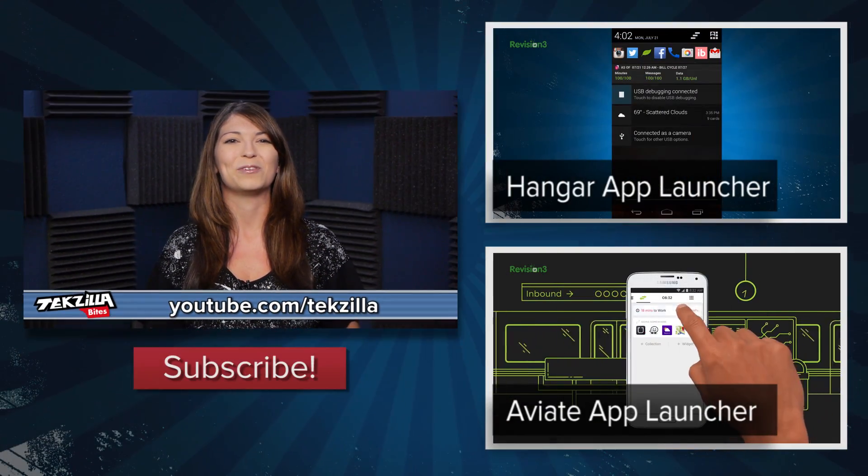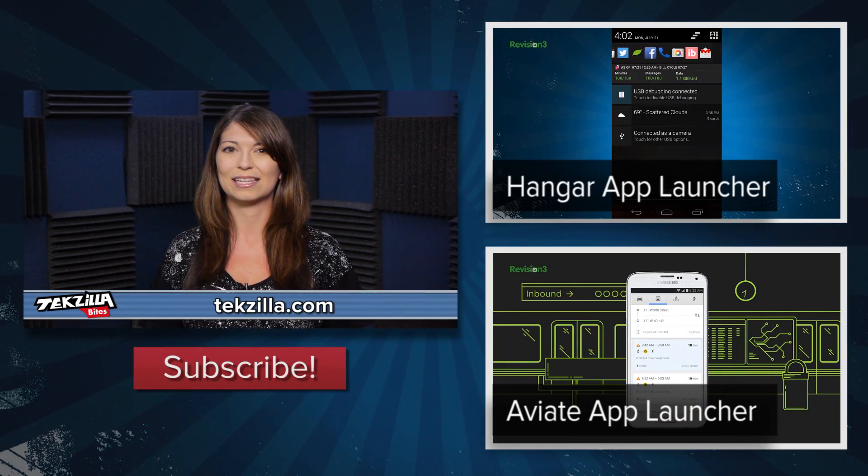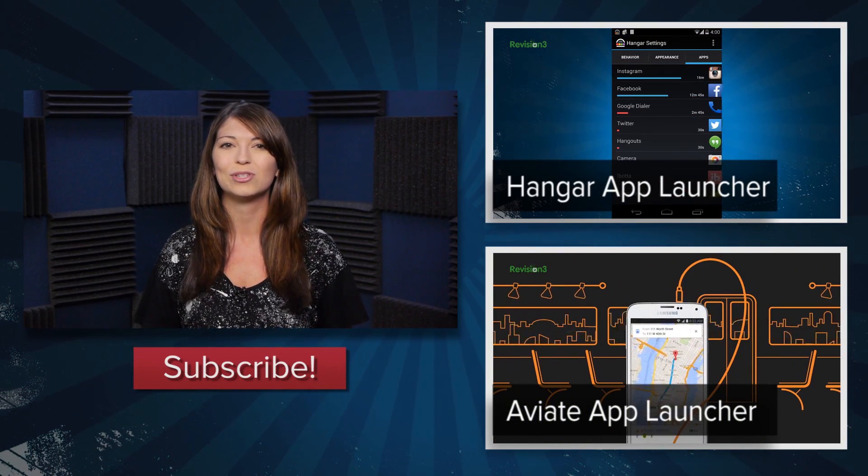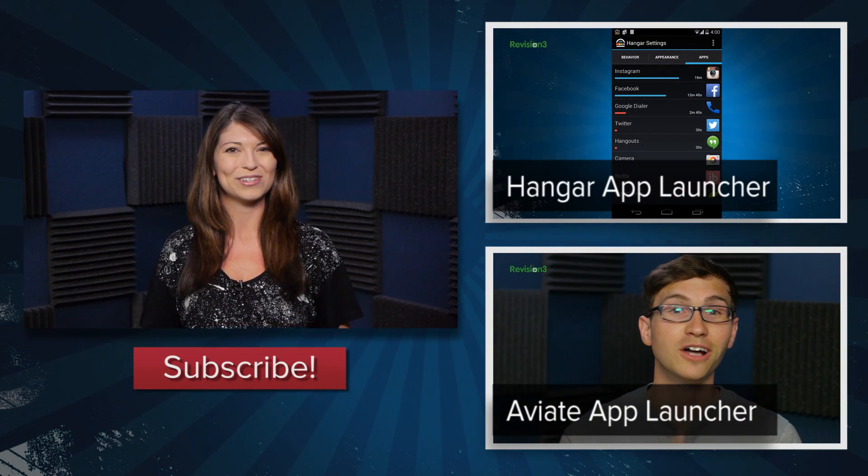For more from TechZilla, hit up youtube.com/techzilla or techzilla.com and check out our TechZilla Byte about getting quick access to your most used apps. I'm Shannon Morse, thanks for watching.